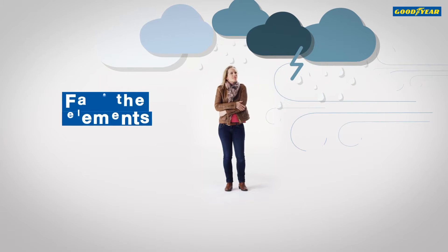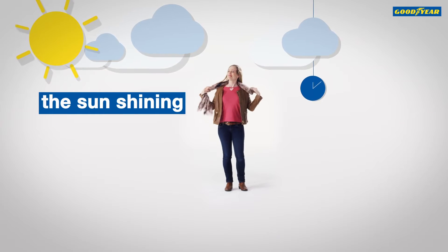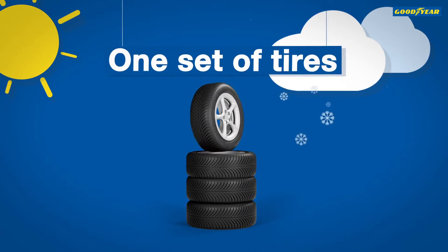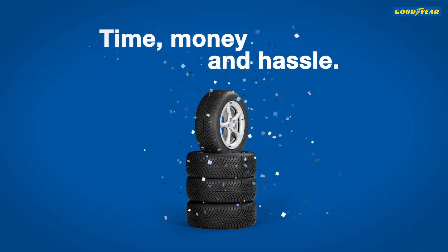Do you sometimes dress up to face the elements, only to find the sun shining half an hour later? Your tyres also need to adapt to the weather. What if you had one set of tyres, saving you time, money and hassle?